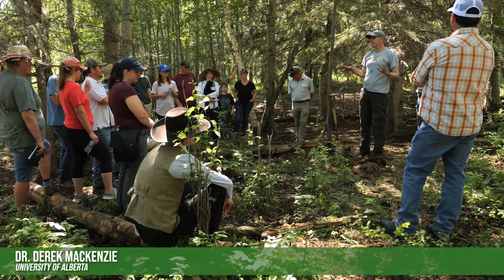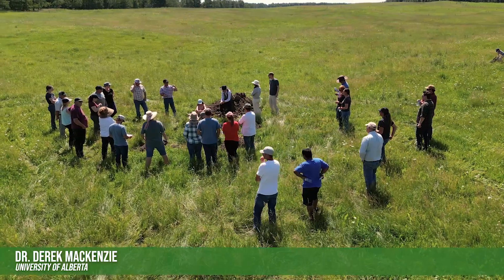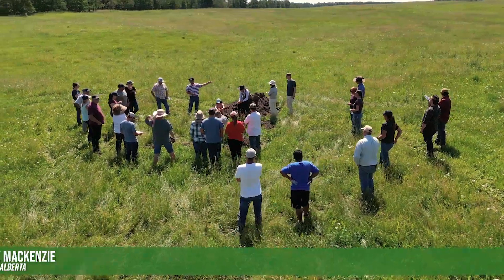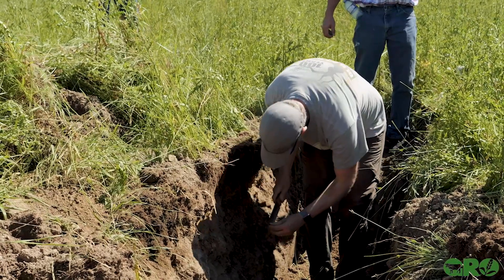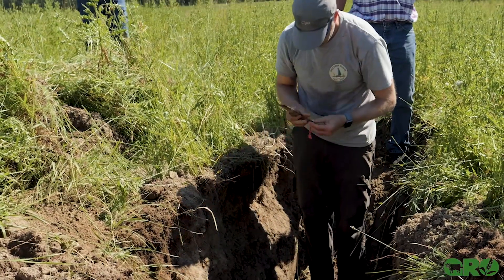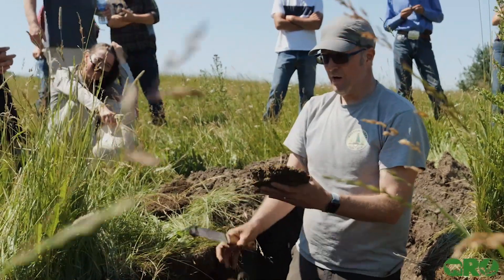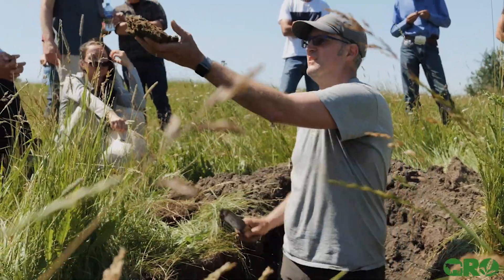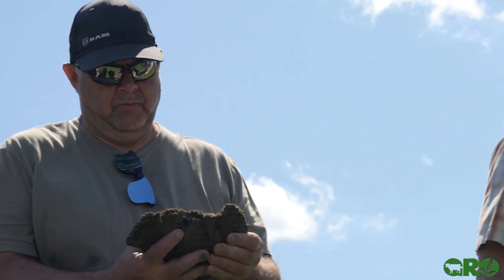I'm Derek McKenzie, a soil scientist at the University of Alberta, and today we're at the Greener Pastures Pasture Walk. I came here today to talk about soil health. In this area, all of the soils typically were, before agricultural production, orthic gray luvasol soils — gray wooded soils.